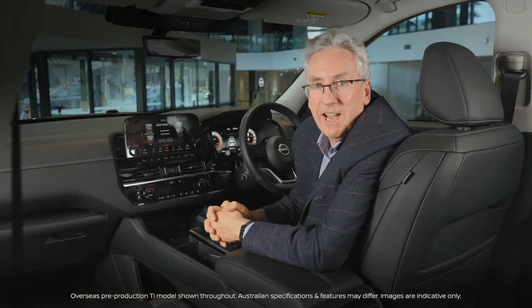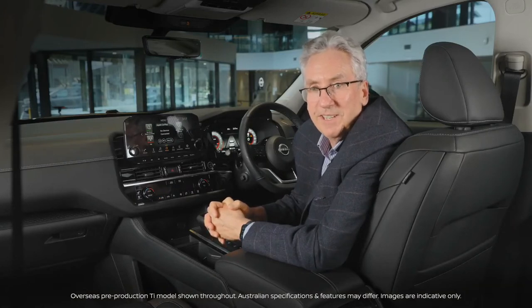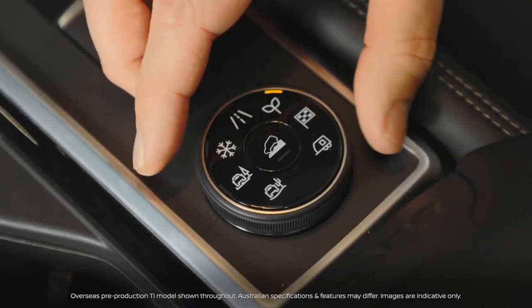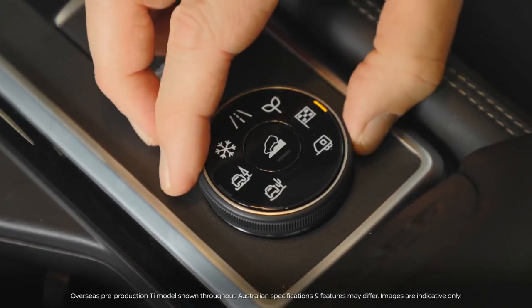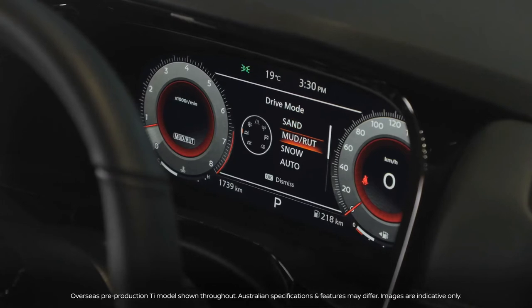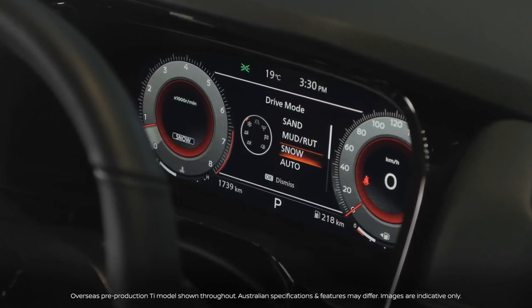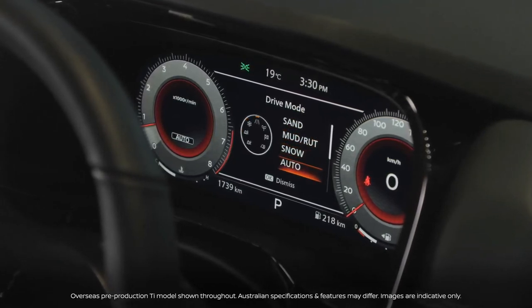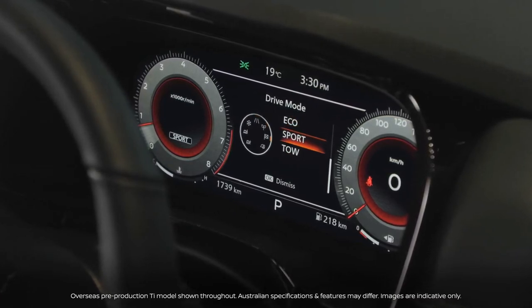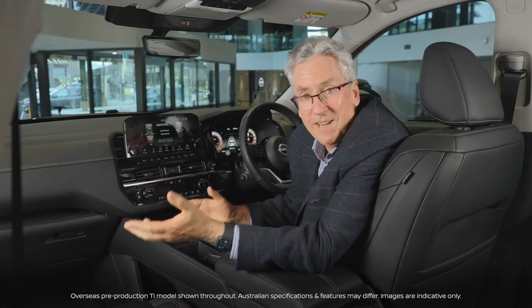Let's engage adventure with just a twist of a dial. Pathfinder's intelligent 4x4 allows you to dial in your adventure simply by selecting one of up to 7 drive and terrain modes on 4x4 models, each specifically designed to match the environment — whether it's snow, sand, mud or even towing.